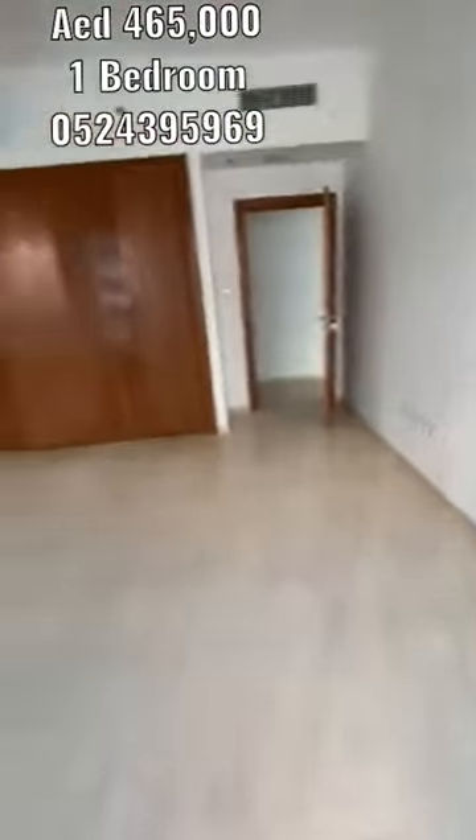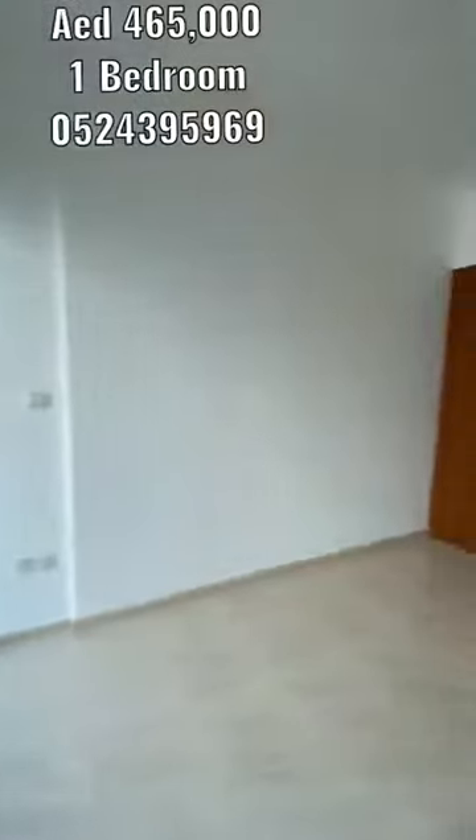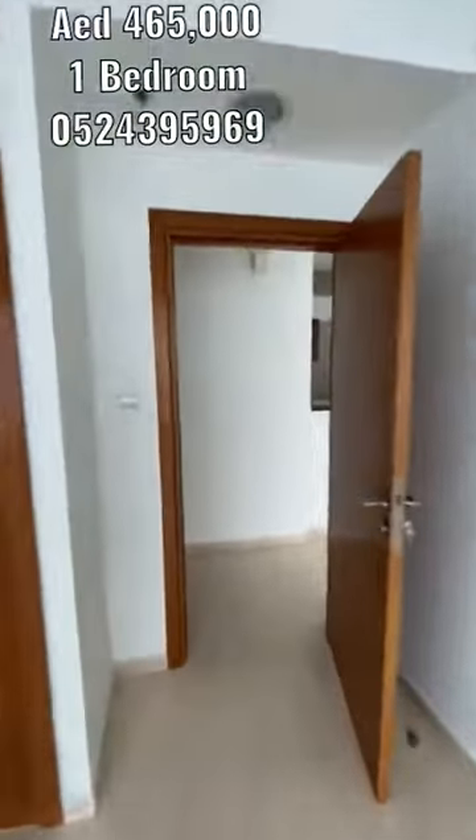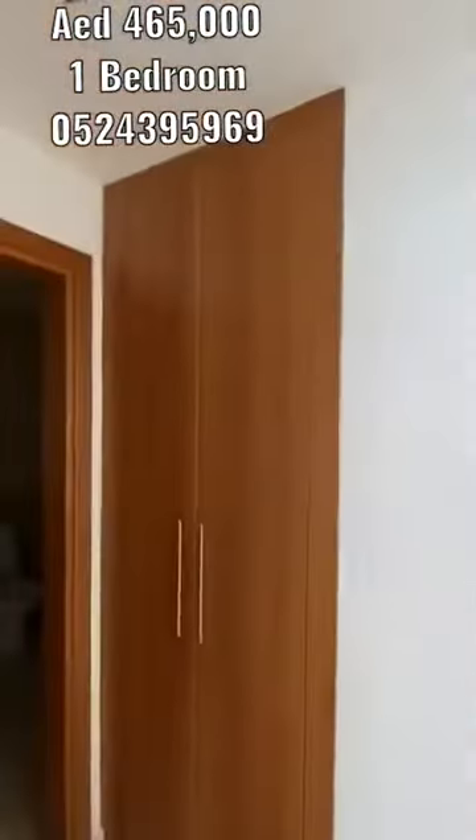Then let's go to the master bedroom. This is the master bedroom, with extra storage here, plus a bathroom with bathtub.